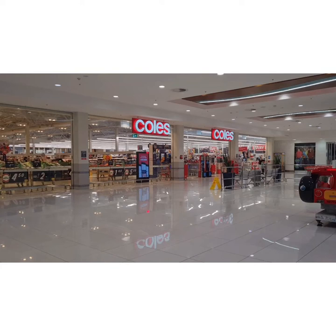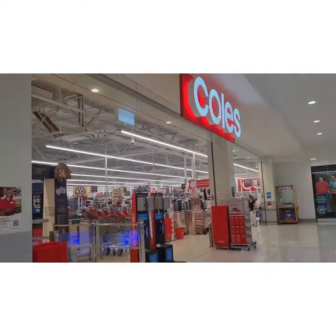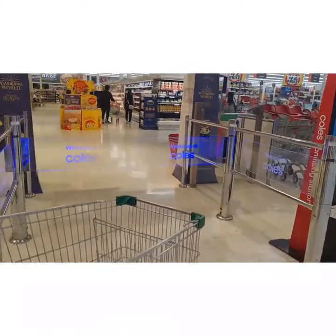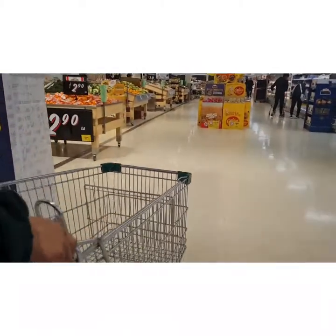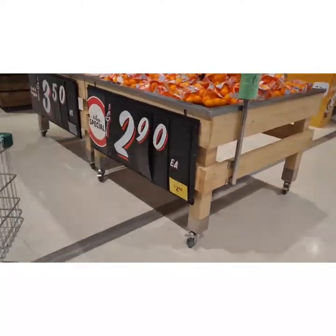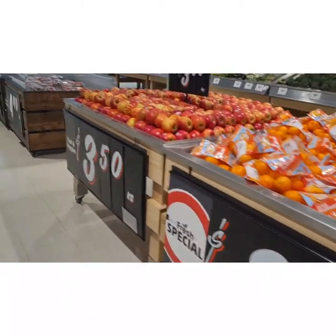So this is Coles, which is very famous — Woolworths also. This is Coles. So today we went and did a little shopping, but I thought let me show you a little peek at what this store looks like.